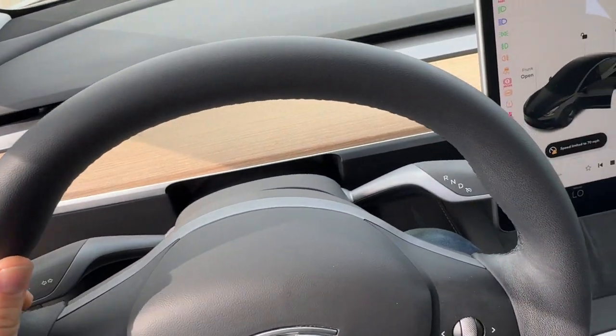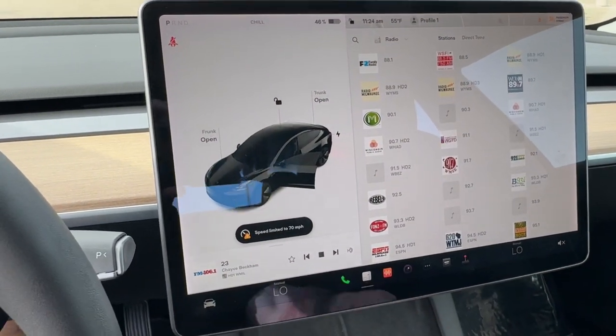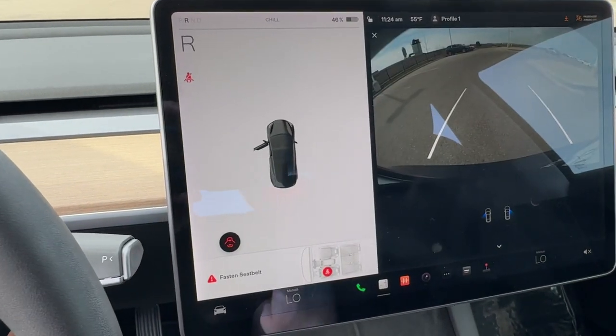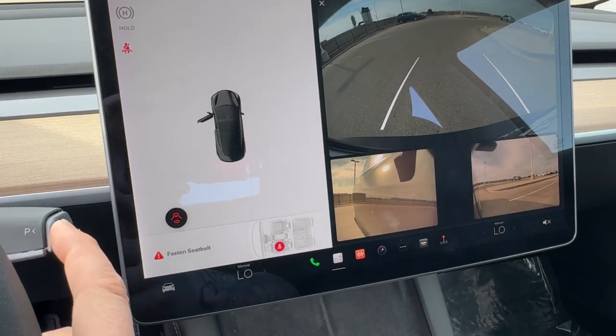The wood grain continues along the dash. You've got Sirius XM capabilities, Bluetooth, and a rear backup camera with two side cameras as well.